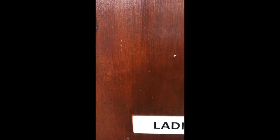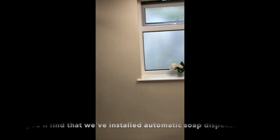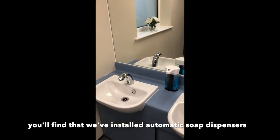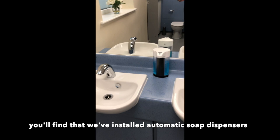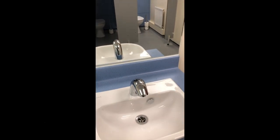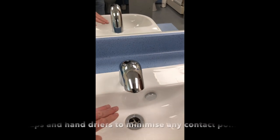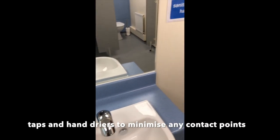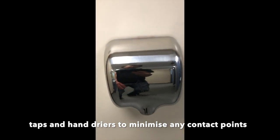Here's a look in the ladies — nice and bright and airy, windows open. All of the taps in the loos are now sensor controlled, no need to touch anything. We've got the same automatic dispensers for soap as we have the alcohol dispenser for hand sanitising, so completely touch free.